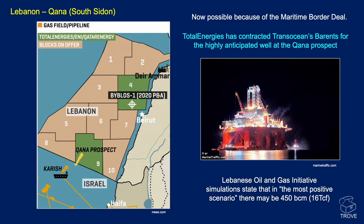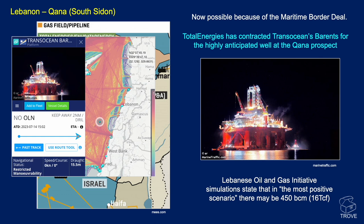Moving further north, we're talking about Lebanon and their prospect Qana, also known as South Sidon, in block nine. This is now possible to be targeted because of the maritime border deal between Israel and Lebanon. TotalEnergies has contracted Transocean's Barents semi-sub for a highly anticipated well. In the most positive scenario, Lebanese oil and gas initiative simulations suggest there may be 450 billion cubic meters of gas, or up to 16 TCF. As of checking marine traffic this morning, the semi-sub is on location, so hopefully we'll hear news soon.